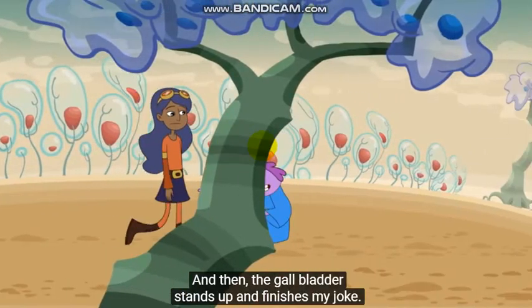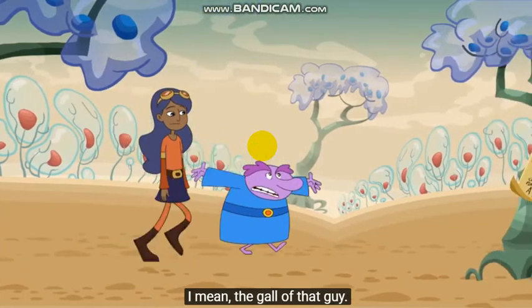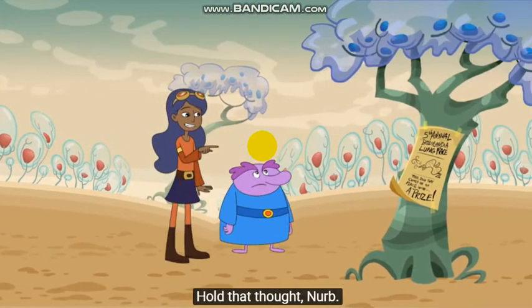And then the gall platter stands up and finishes my joke. I mean, the gall of that guy. Hold that thought, Nurb.